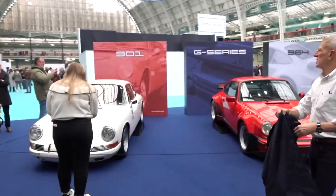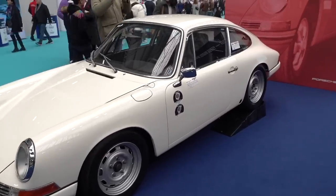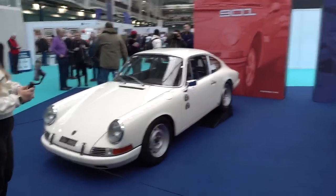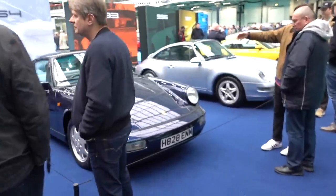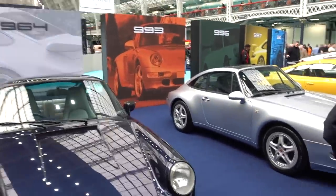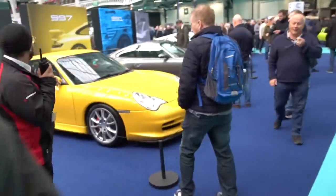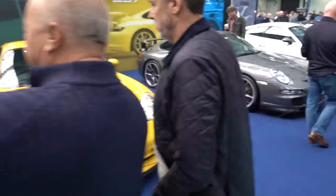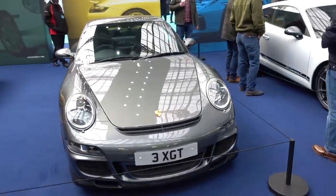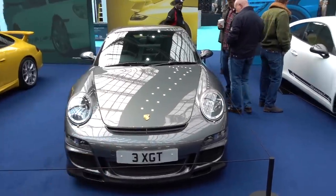One of my favourite exhibits is this 911 exhibit — we've got the whole way along from the 901, G Series, the 964. This is actually David at the Classic Car Company, who looks after a number of my cars. He's been tasked with finding all these cars. We've got the 993 — basically all generations of the 911 together in one place. 997 GT3 Gen 1 — that is a stonking car. For around 80 grand you cannot do better, and they are going to be such good news. Buy one of those over a GT4 — you heard it here first.